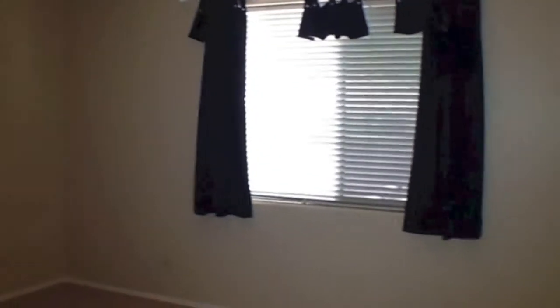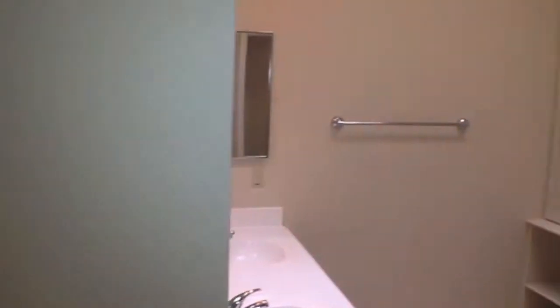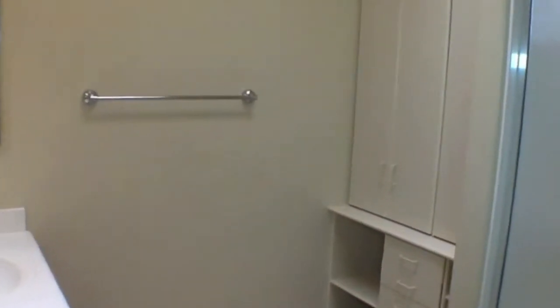Turn on the light in the kitchen as we're walking by so you can see it when we come back. Here we are into the master suite at the back of the house — wood blinds, large walk-in closet. Go in and take a look. Double sinks, linen, stand-up shower, commode. Go back out.